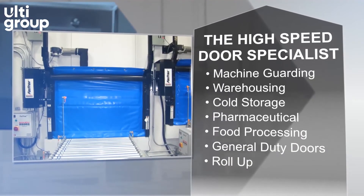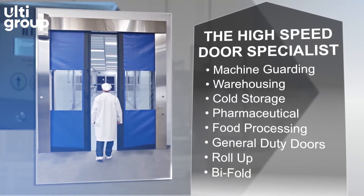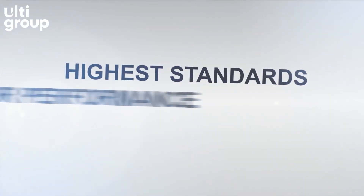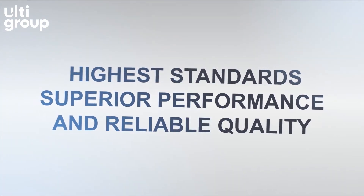All types of doors, all proudly built to the same high standards. Advanced technology, superior performance and reliable quality.